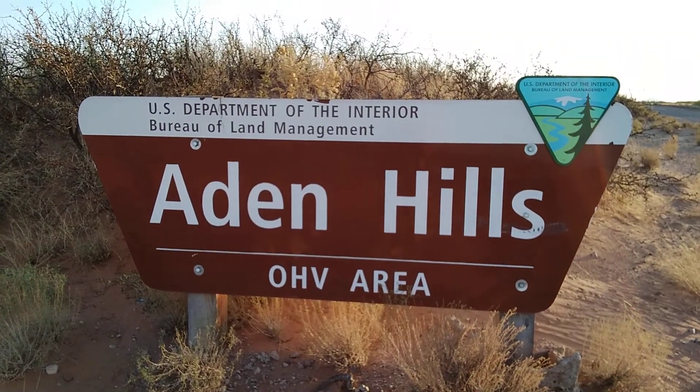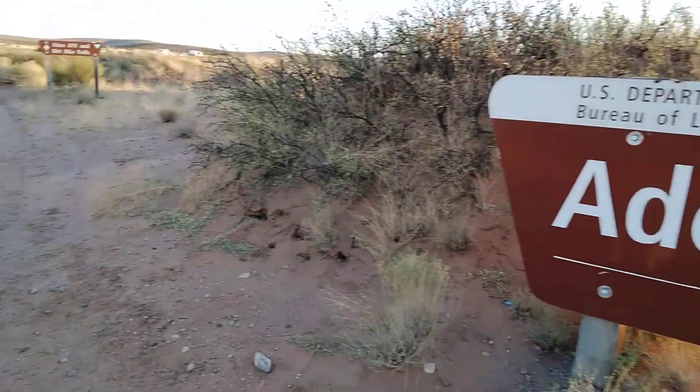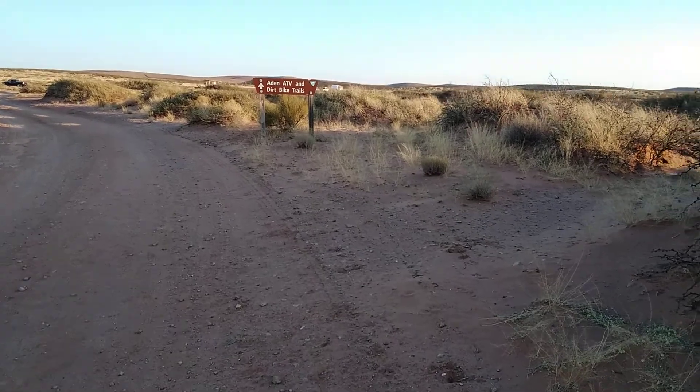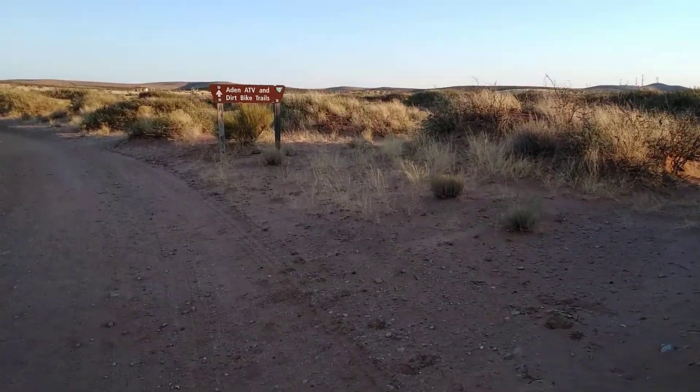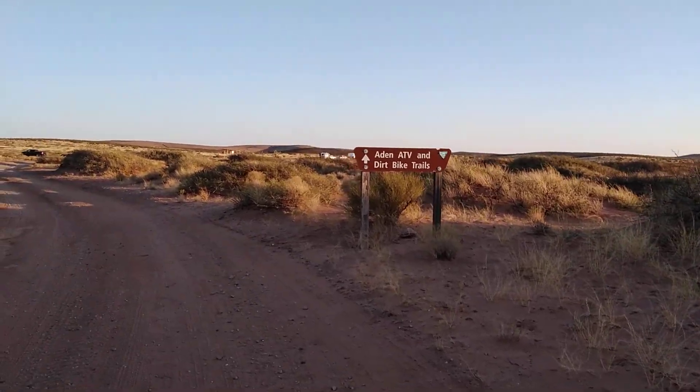Good evening. We are on some BLM land, Aiden Hills. We're between Las Cruces and Deming, New Mexico. And this area here has ATV and dirt bike trails.